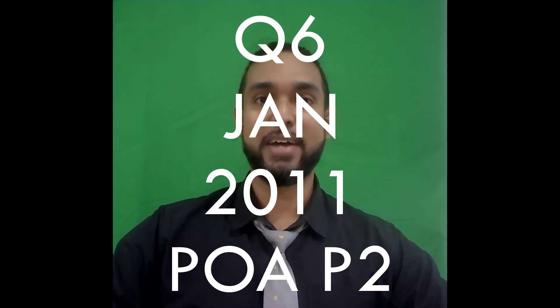Hey guys, Chris from Adaptuation here, and in this video I'm going to show you the solution for question 6 in the Jan 2011 PUA paper 2. If you want to see the solutions for the other questions on this paper, I'm going to put a card up there and a link in the description below, so be sure to check those out as well.